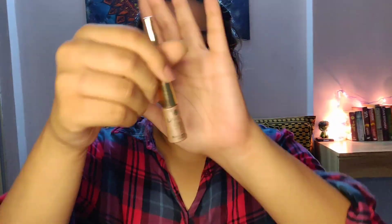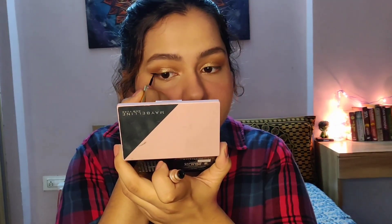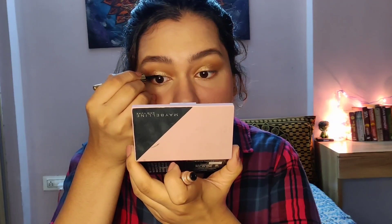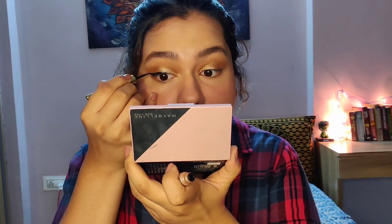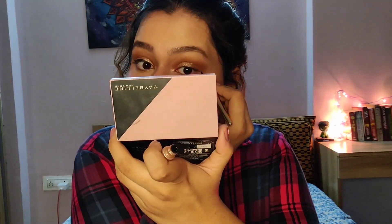Moving back to my eyes — I'm using the Lakme 9 to 5 Liquid Eyeliner to create a small wing. I'm taking my time with it because I don't want to get this wrong. Then doing the same on the other eye.